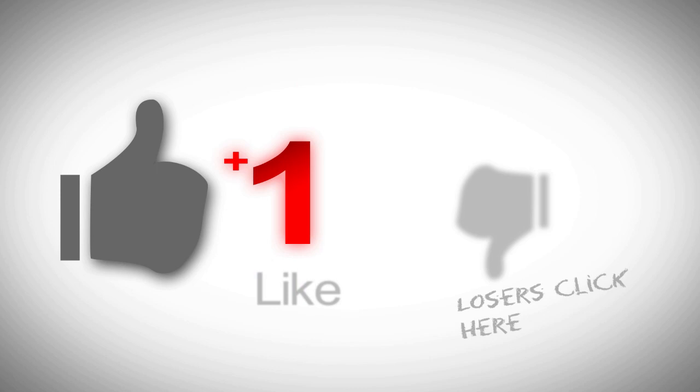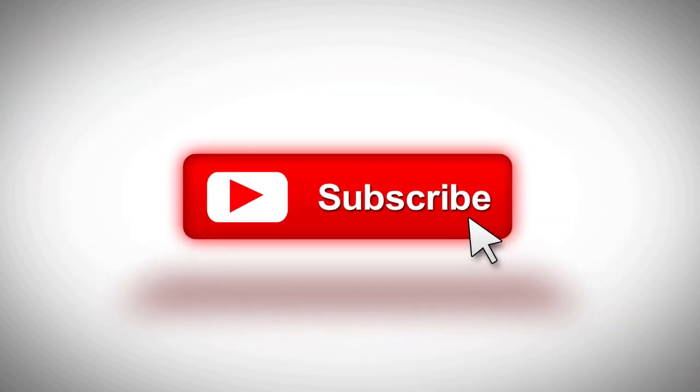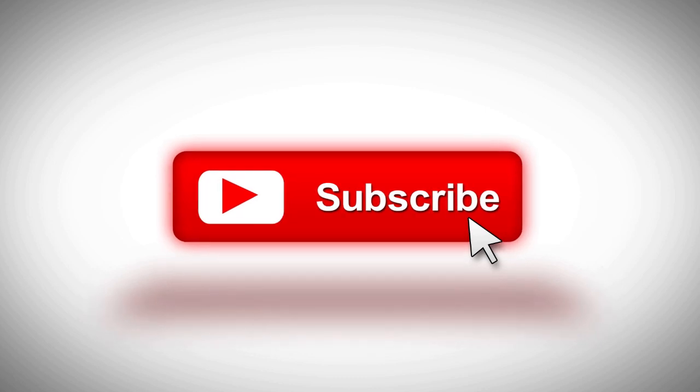If you like the video, please like and subscribe for future content. Until next time, I'm out of here. You all have a good one.